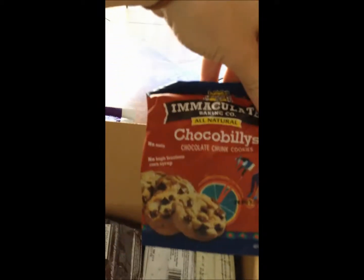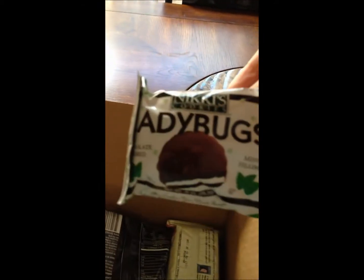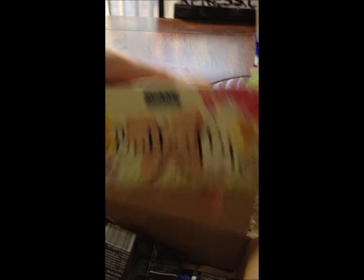So it comes with some popcorn. You've got these organic, all-natural chocolate chip cookies. Dark chocolate pretzel. Got some ladybugs — I think this one is mint. Yeah. And then some butterfly shortbread cookies.